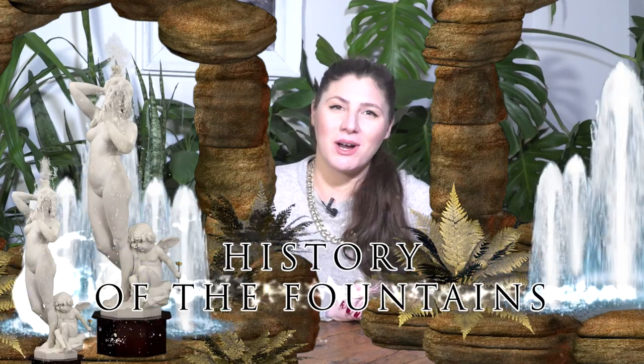Hi, I'm Giora, the Time Traveler, and this is my Lifestyle Time Travel Blog. Today, we are talking about the history of fountains.